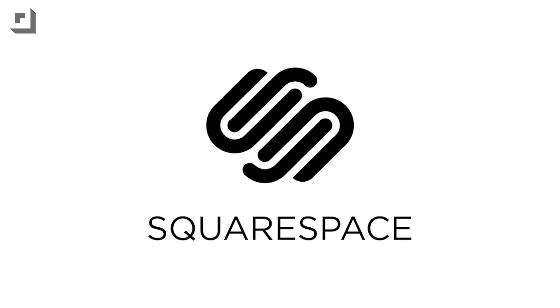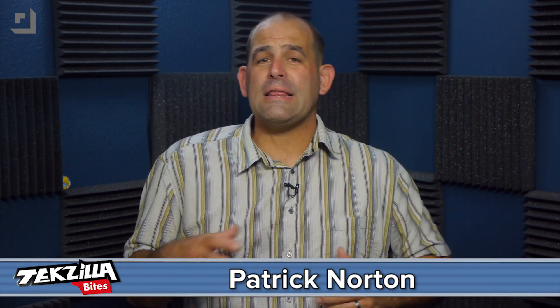This episode of TechZilla Bytes is brought to you by Squarespace. Welcome to TechZilla Bytes, feeding your tech hunger fast. I'm Patrick Norton, and have you looked around lately?